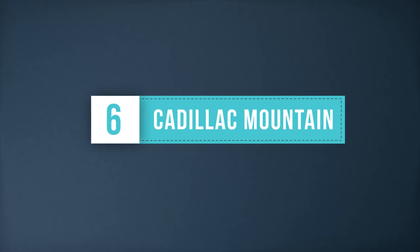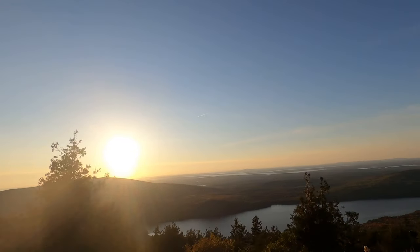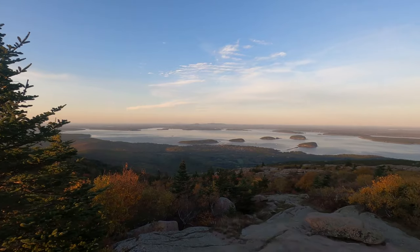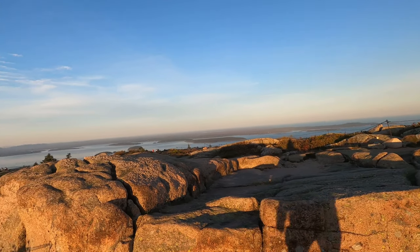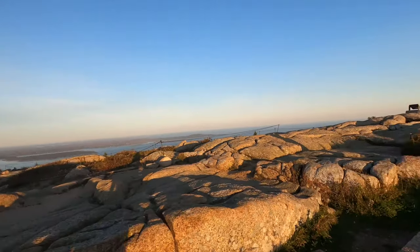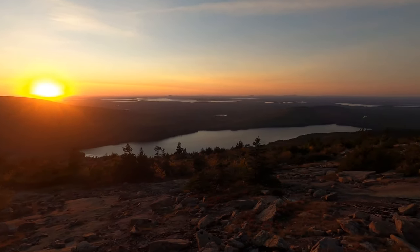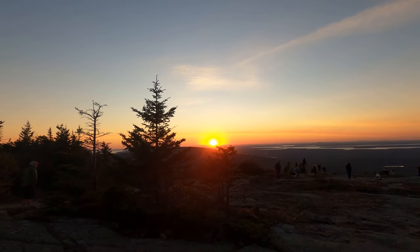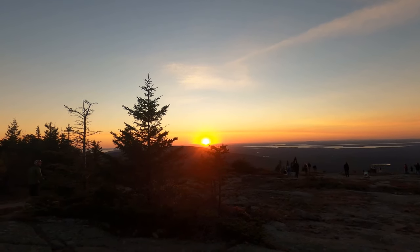Cadillac Mountain is the tallest mountain on the east coast, and from October to March it's the first place you can see the sunrise in the United States. We went for sunset and could not believe how beautiful the views were. You can see the entire park all around you and the sunset glow makes it even more spectacular. Although sunrise and sunset are the most popular times to visit, any time of day will be beautiful on top of Cadillac Mountain. You do need to reserve a time slot for when you visit Cadillac Mountain, so remember to do that before heading to the park.